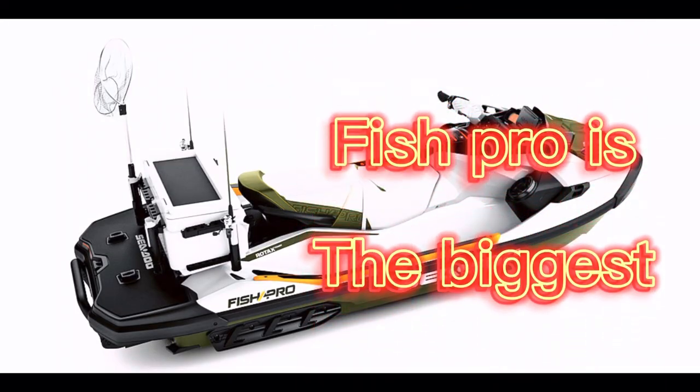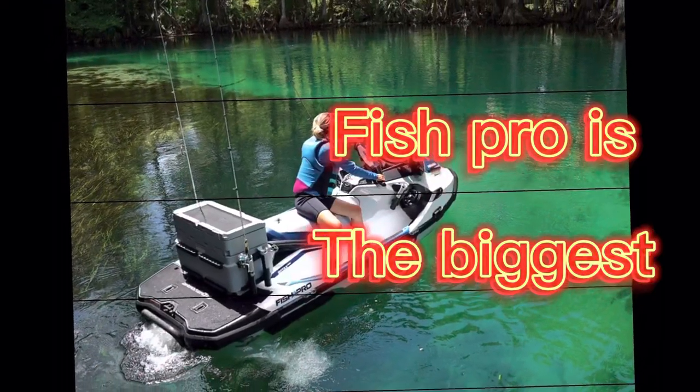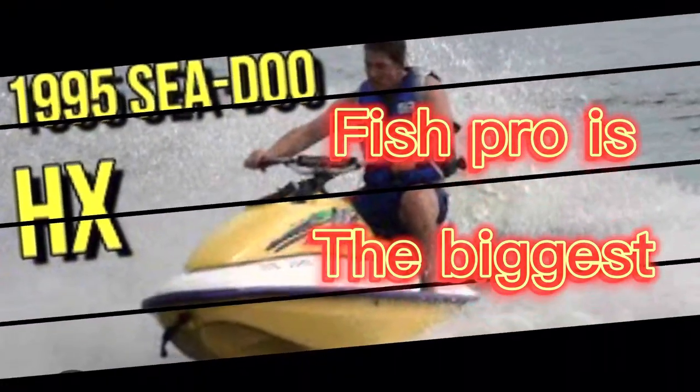Fact 3: The largest Seedoo jet ski ever made was the HX model, which was over 15 feet long and had a top speed of over 50 miles per hour. That's one big jet ski.